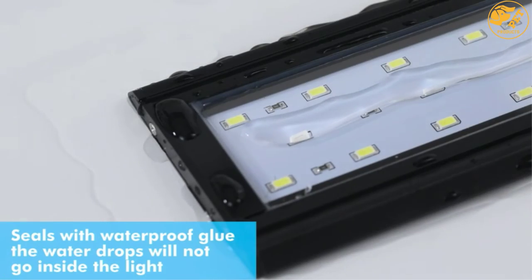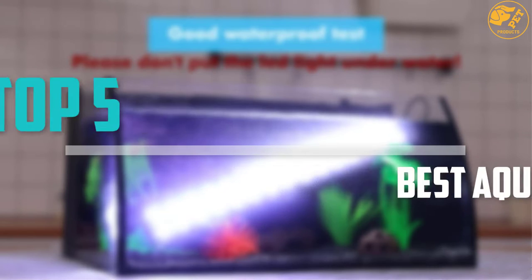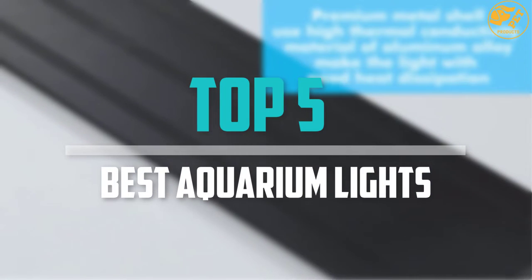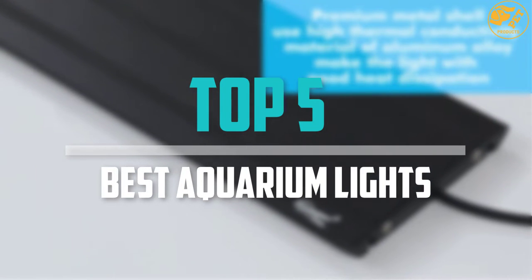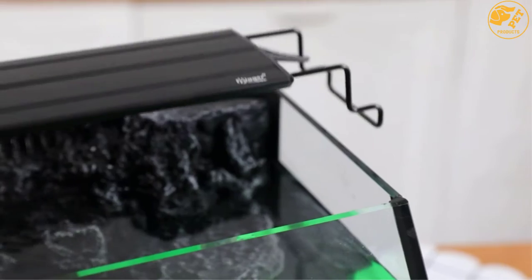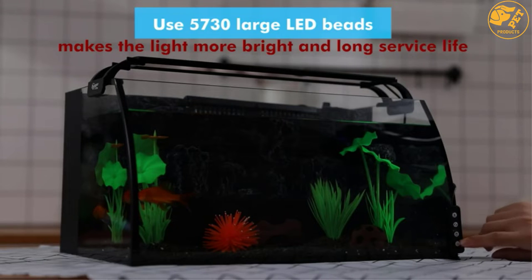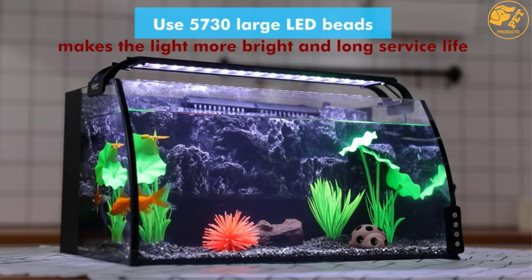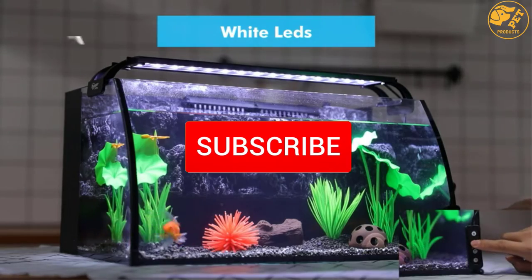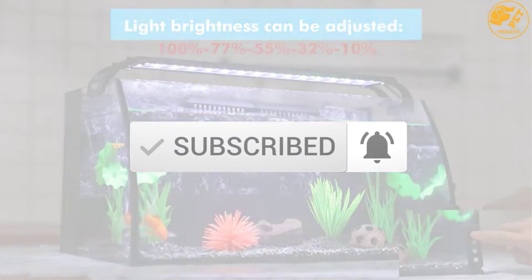Are you looking for the best aquarium lights in your budget? In today's video we break down the top 5 best aquarium lights that are available on the market. This list was made based on price, quality, durability, and more. Check out the description below for more information, and make sure you subscribe for more reviews.